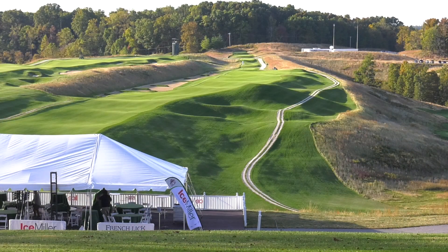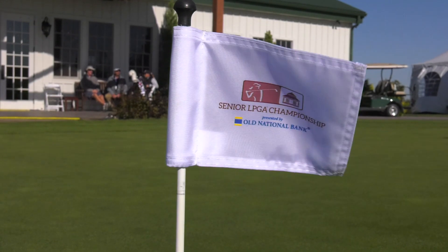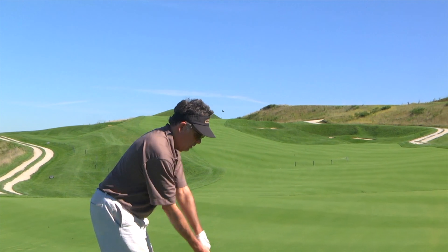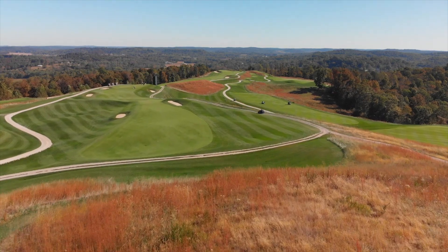Senior LPGA Championship, just one of a number of events held here. This challenging course is turned over to the best lady golfers who ever played the game. It's all there for us hackers to take our best shot at the Pete Dye Course right here at French Lick Resort. Catch it on this episode of The Traveling Golfer.